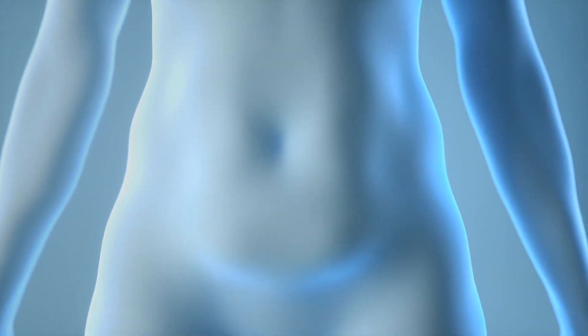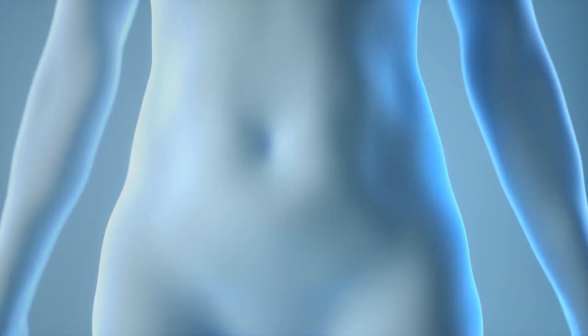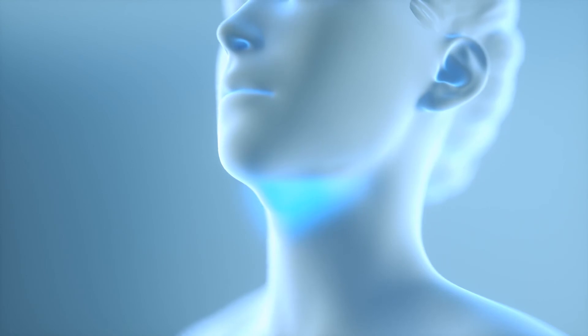The result? Up to 20-25% fat layer reduction in the treated area. Best of all, once the treated fat cells are eliminated from the body, they're gone for good. All with little to no downtime and no surgery.